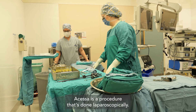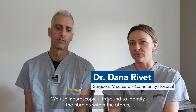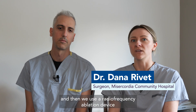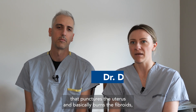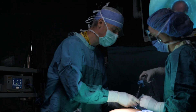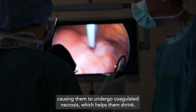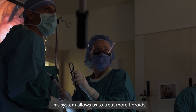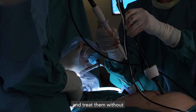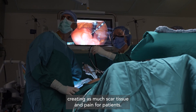Accessa is a procedure that's done laparoscopically. We use laparoscopic ultrasound to identify the fibroids within the uterus, and then we use a radiofrequency ablation device that punctures the uterus and basically burns the fibroids, causing them to undergo coagulative necrosis, which helps them shrink. This system allows us to treat more fibroids and treat them without creating as much scar tissue and pain for patients.